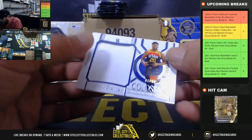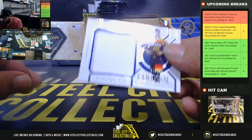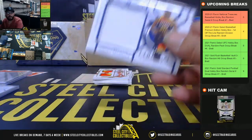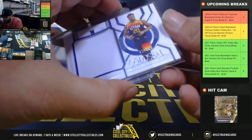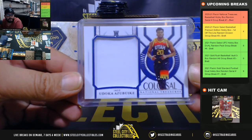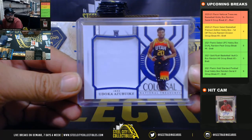Next, Colossal Jersey 41 of 99 — Udoka Azubuike. That's going to go to Jason.